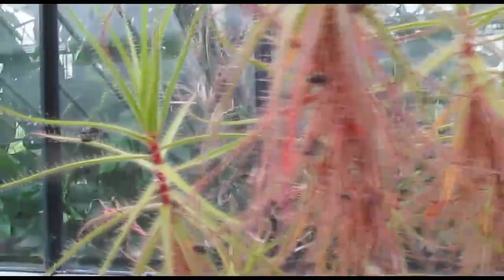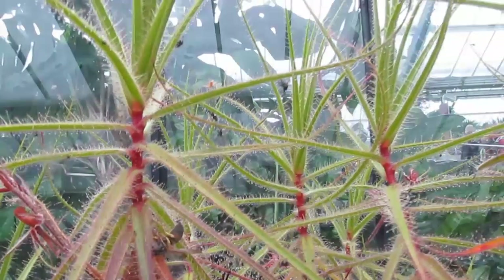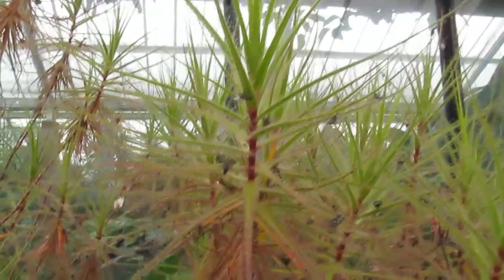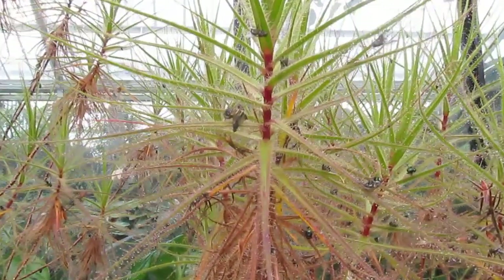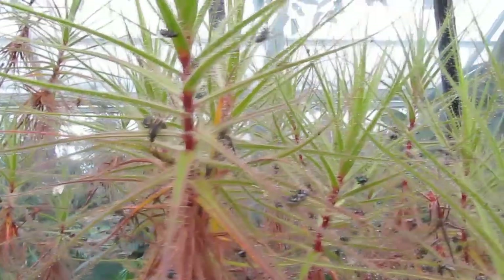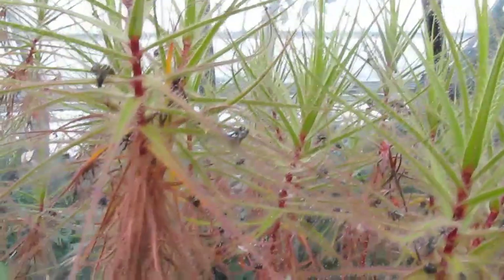Roridula is native to South Africa — yes, you've heard me right, South Africa. And it's one of two species in the genus. To grow it, you have to do it the old fashioned way. In the ground it may grow four, five, six feet tall. And if you're in a temperate climate like me, you'll probably be better off opting for pots — that way you can control it better.